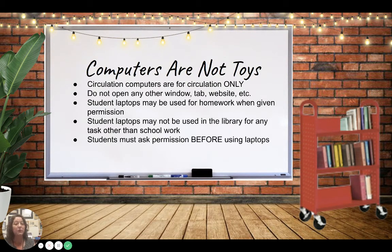The library computers are not toys. The circulation computers are only allowed to be used for checking books in and out. The program we use is Destiny, and they shouldn't be on anything other than Destiny — don't open any other windows, no other tabs, no other websites, only Destiny. Student computers can be used for homework if you've gotten permission, but you can only use your student laptop for schoolwork — you can't use it to play games or do other things.